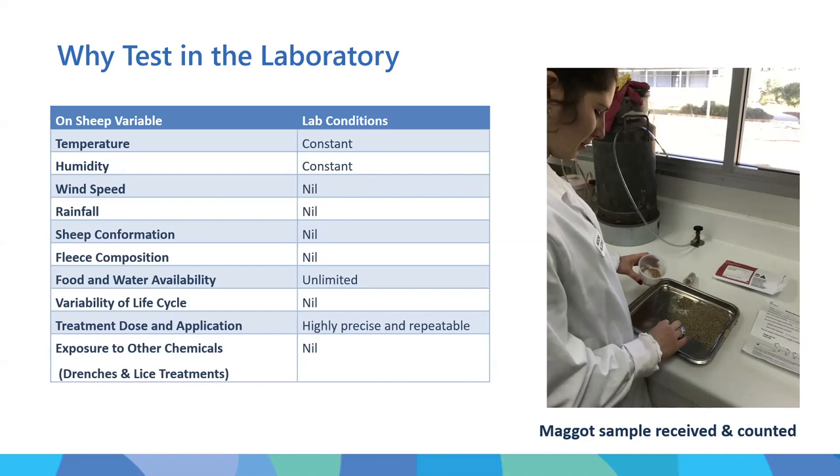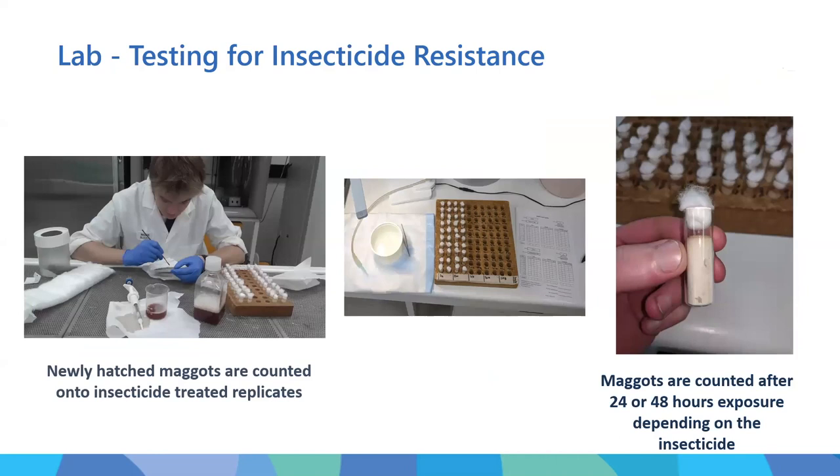We also rule out the interaction of other chemicals such as drenches and lice treatments. We use different procedures depending on the mode of action of the insecticides we're looking at. Blake, who works in the laboratory, is putting newly hatched maggots onto insecticide-treated replicants at a range of different concentrations, from which we can determine the resistance profile to that chemical.